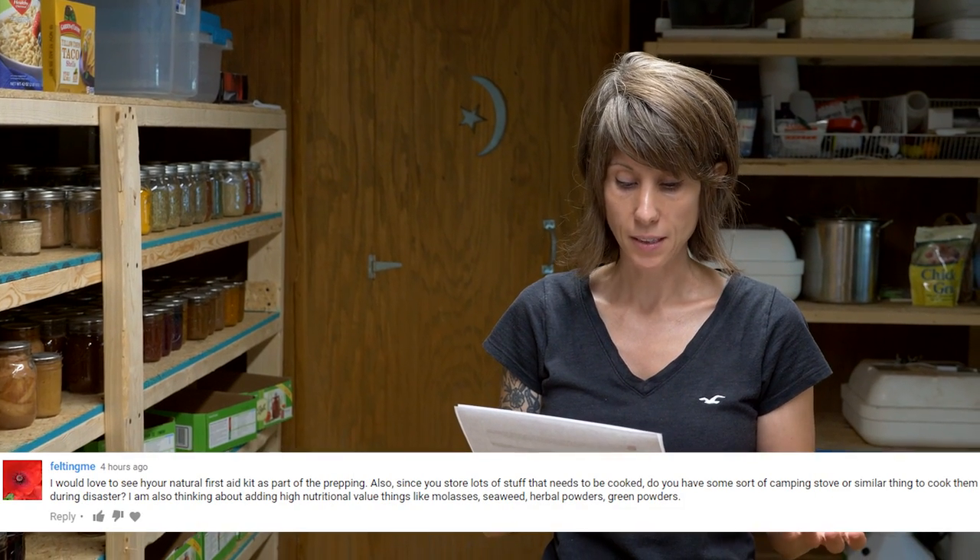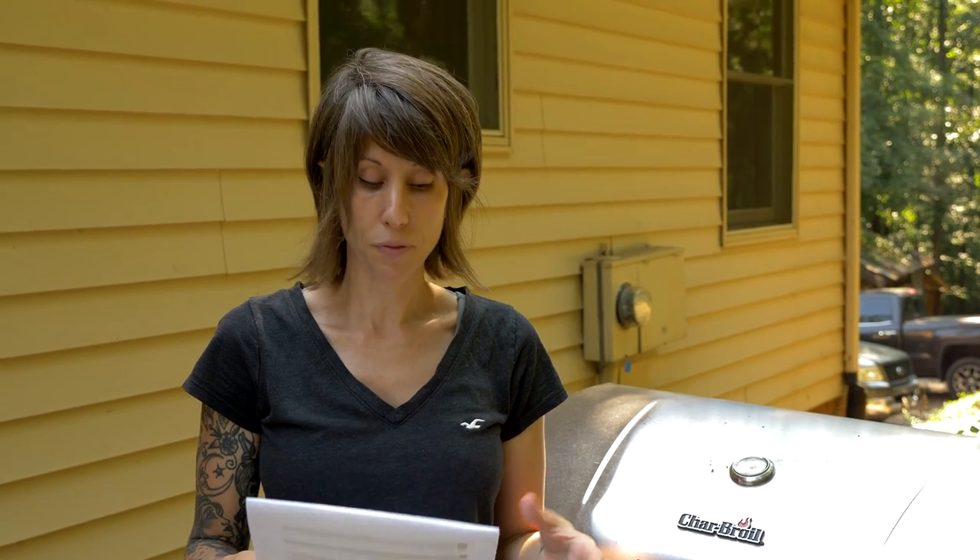The next question is from Cat's Edible Garden and Felting Me: what do you have in your medical supplies, and can we see your natural first aid kit as part of prepping? This is a whole video in itself — I'm going to make an entire video on prepping medical supplies, either next week or the week after. It's just too much to address in this Q&A.